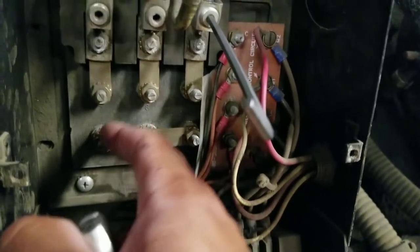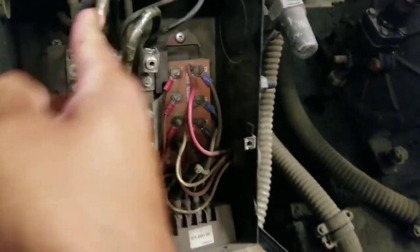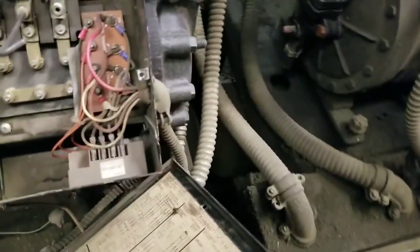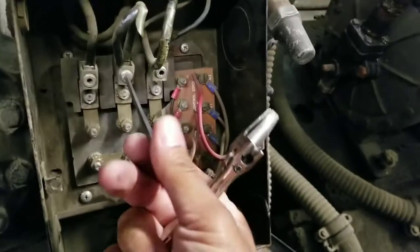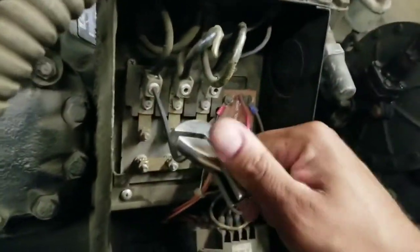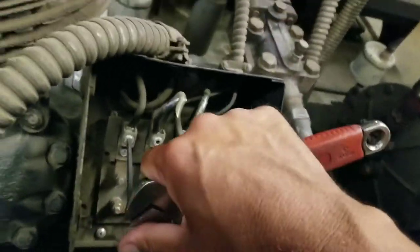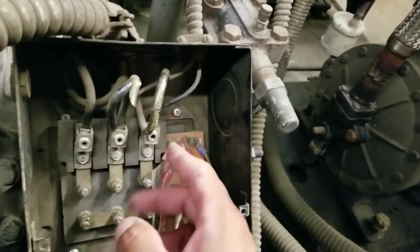You need to have the brass nuts, and all this hardware comes in the pack when you change out the lug. Make sure all your electrical connections are very tight — even the brass nuts. I'm going to get this finish-tightened. Nice and tight — not going anywhere. Give these a little snug too while the power is off — perfect chance. See? That one was pretty loose. Tighten that back up. All your wiring goes from left to right: L1, L2, L3 — always left to right, never right to left.